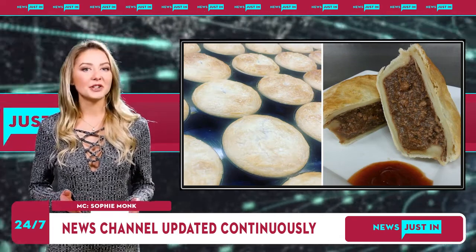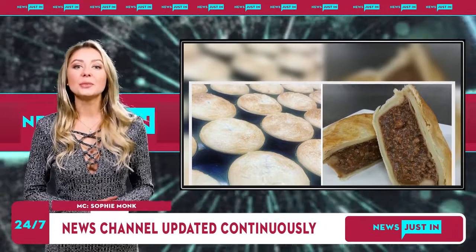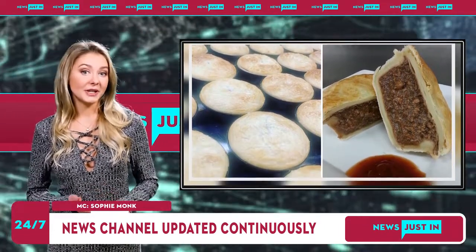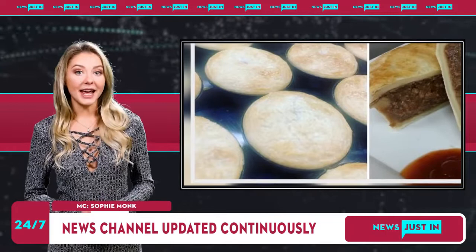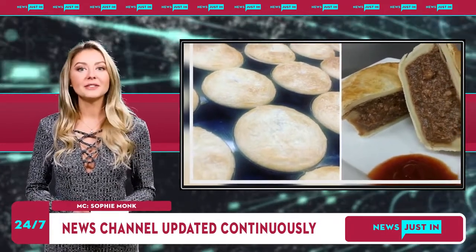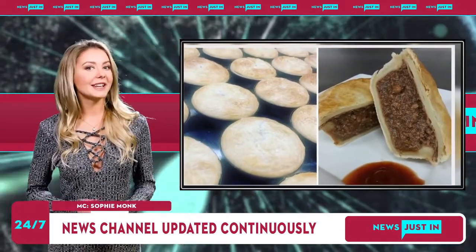A classic meat pie from a humble bakery has been crowned the best in Australia. Whittlesea Bakehouse, about 40 kilometres northeast from Melbourne CBD, took the lead at the 2022 Great Aussie Pie Competition after claiming the coveted Best Plain Meat Pie title. The family bakery's plain mince pie beat out stiff competition from 1,500 entrants across the country to take out the number one spot.